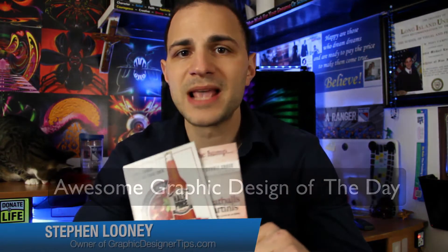Hey everybody, welcome back to another edition of the Awesome Graphic Design of the Day. I'm Steve Looney from graphicdesignertips.com, and I took a little trip upstate this weekend to White Plains. And like I say all the time, wherever you go there's graphic design everywhere.